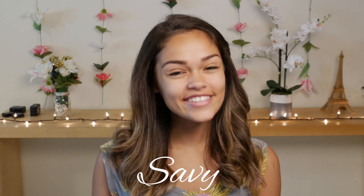Hey everybody, welcome back to my channel. It's a girl Savvy, and today we are going to be reviewing a beauty product by Benefit Cosmetics. I've never done a makeup review on a product, so I'm really excited for this.